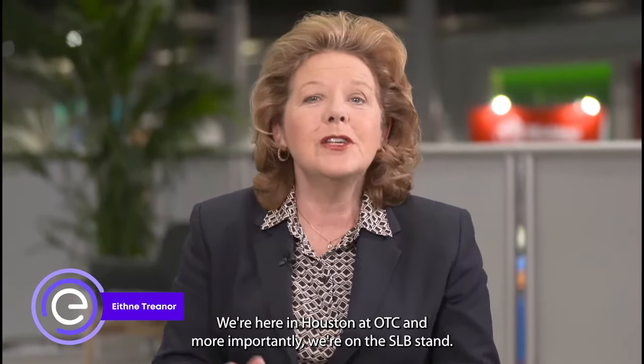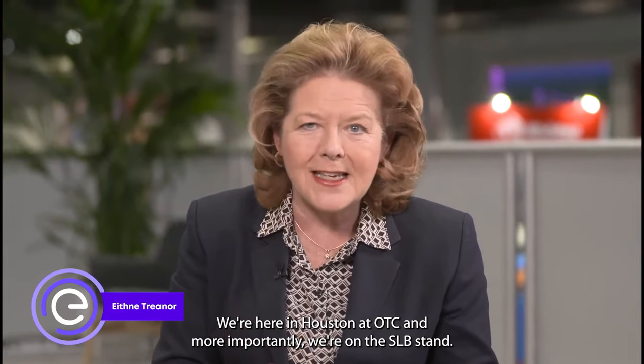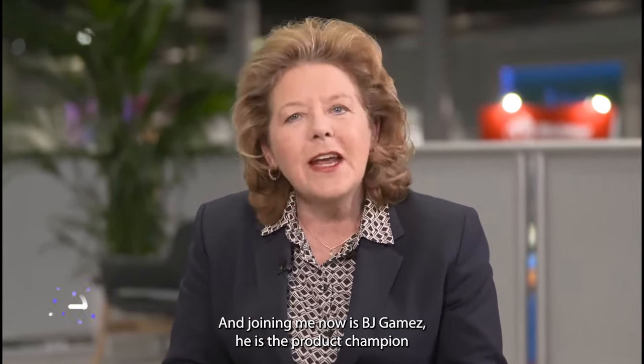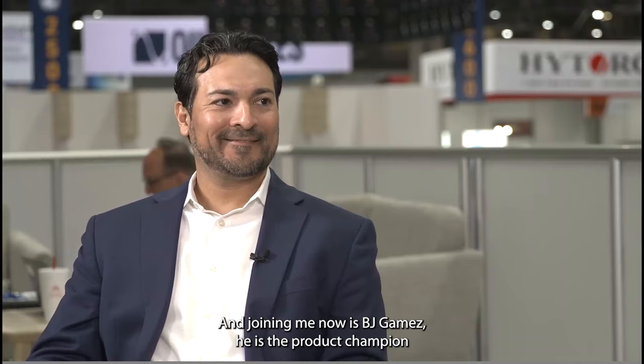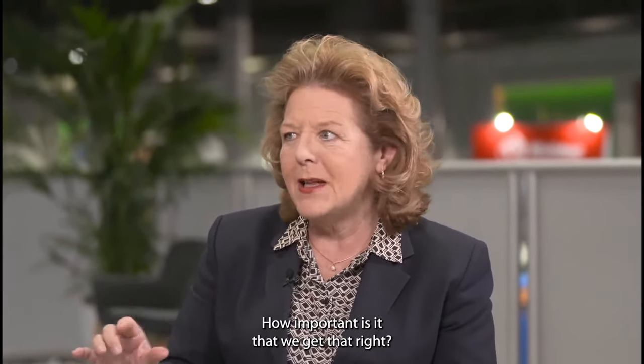Hello there and welcome to Energy Connects Discussions. We're here in Houston at OTC, and more importantly we're on the SLB stand. Joining me now is BJ Gamas — he is the product champion for environmental solutions. I'm absolutely delighted to have you here. It's a pleasure to be here. Talk to me about the bigger picture when it comes to oil and gas production and the importance of well construction. How important is it that we get that right?